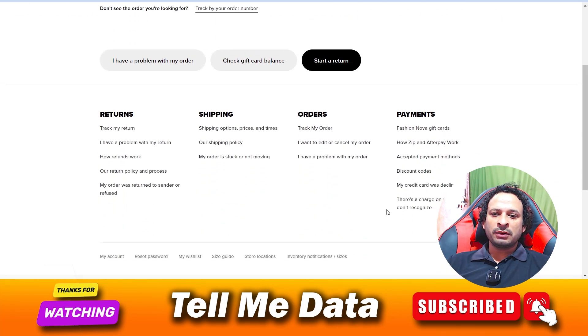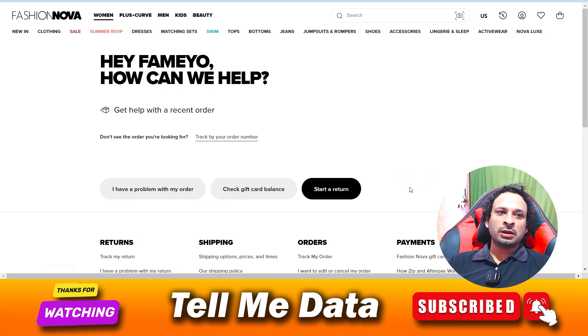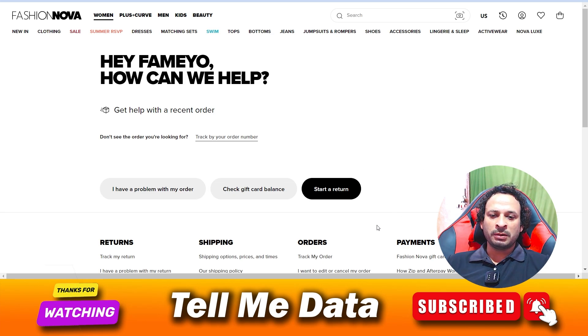There is no method available on this website to contact the customer support team directly, and there is no way to delete your account. So my recommendation is you can unsubscribe your email from Gmail. There is no other way to delete your account. I'm going to end this video here — if you have any questions, leave a comment and I will reply soon. Thanks for watching, bye bye.